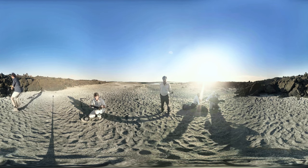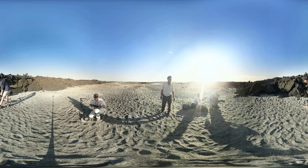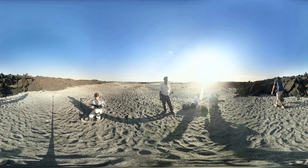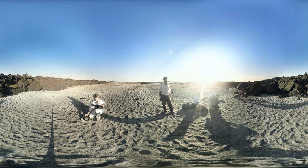Back on the beach, the crew are rehearsing their camera moves. In an uninhabited wilderness like Fernandina, the wildlife hasn't yet learned to fear humans, so there's no need for the crew to hide. They just need to play the waiting game for the baby iguanas to make a run for it.